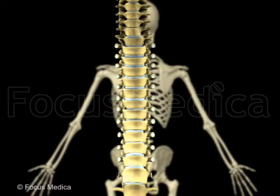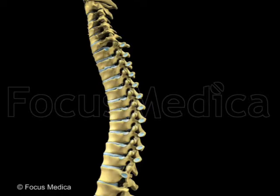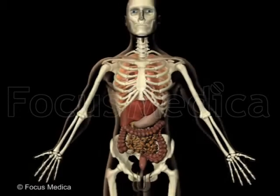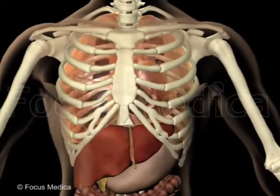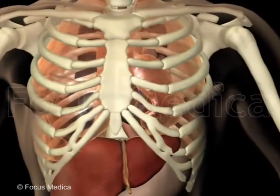There are 12 thoracic vertebrae, which are modified for providing articulation to the ribs. The thoracic vertebrae are connected to the ribs and sternum, forming a thoracic cage protecting the heart and lungs.